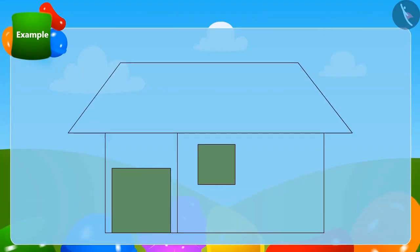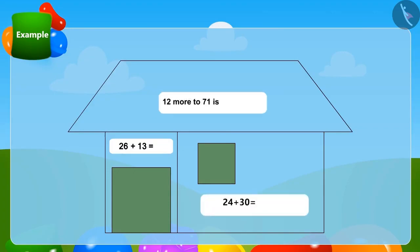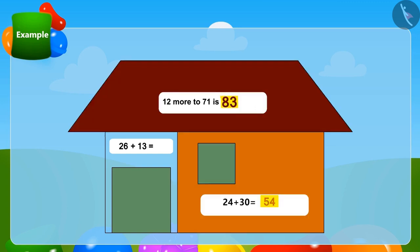Children, we will play a fun game. Let us try the method we learned in the previous lesson. Some puzzles are written in this house — can you solve these puzzles by the method of quickly adding two-digit numbers? With the correct answers to the puzzle, that part of the house will be filled with color. Well done, children! Did your house also get colored by giving the correct answers?